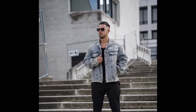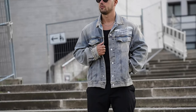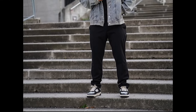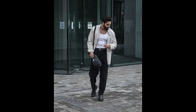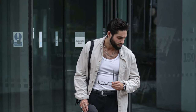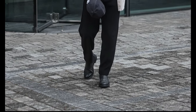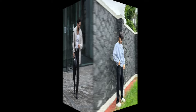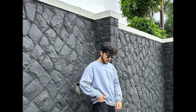Next, you can try a black tank top layered with a faded blue denim jacket and black and white sneakers. Next, you can try a white tank top layered with a cream shirt with black chelsea boots. Next, you can style a sky blue sweatshirt with white sneakers.